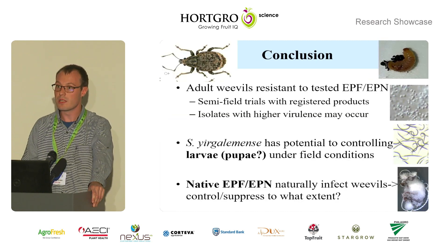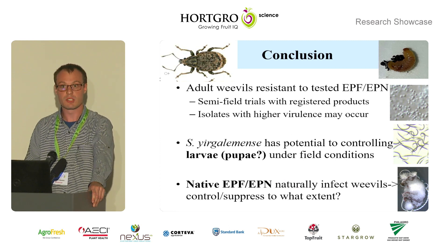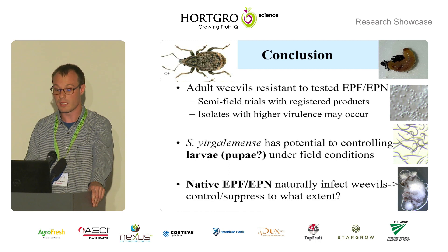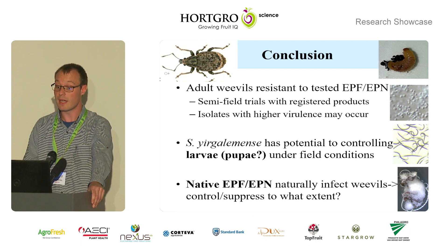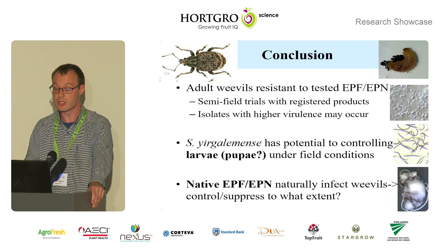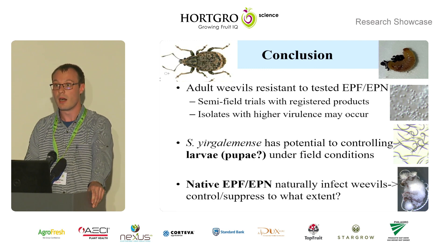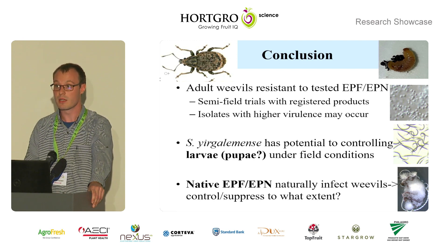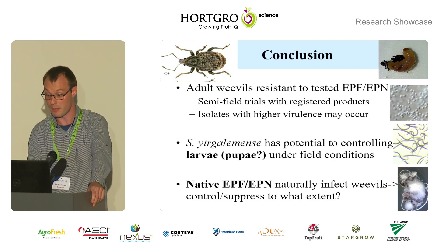In conclusion, adult weevils are resistant to all of the microbials we tested, which calls for semi-field trials with registered products to better understand the mechanism of action and the level of control we can expect. We need to find isolates with higher virulence against adults. Steinernema yirgalemense has potential for controlling larvae and potentially pupae under field conditions, and naturally occurring native microbials do infect the weevils under field conditions — it would be interesting to know to what extent and how we can harness these through conservation biological control for suppression to be achieved.